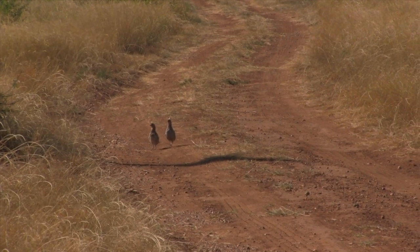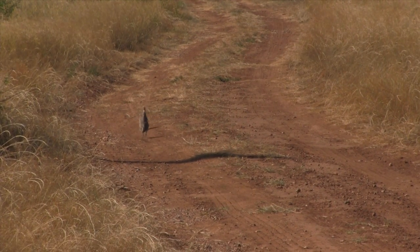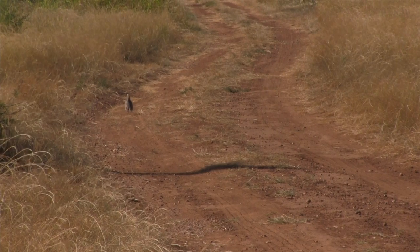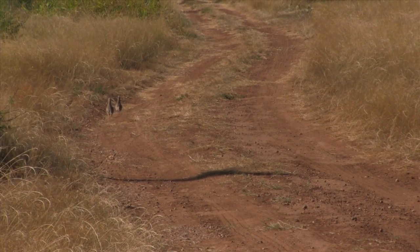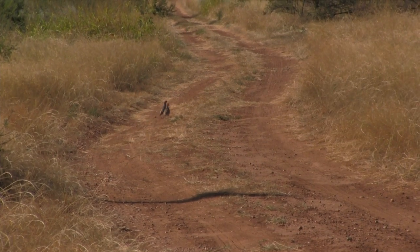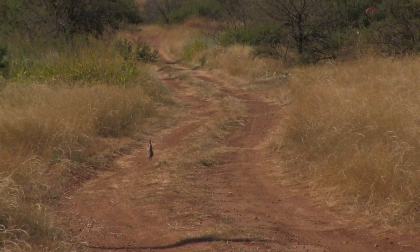This has all been done to provide data, to provide some background on whether or not trapping and translocating wild-trapped birds can be successful. There is a permit on the books at Parks and Wildlife called Triple T — Trap, Tag, and Transport. It's been available for over 10 years, but they've never granted one. We're trying to amass the data that says this looks to be a viable and a very valuable attempt at restoring wild quail.